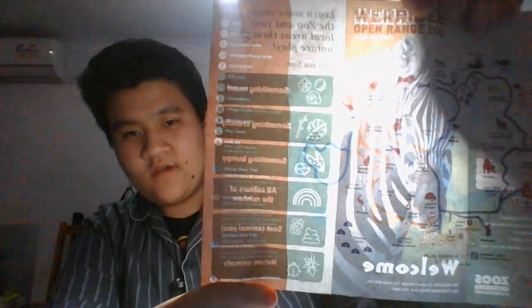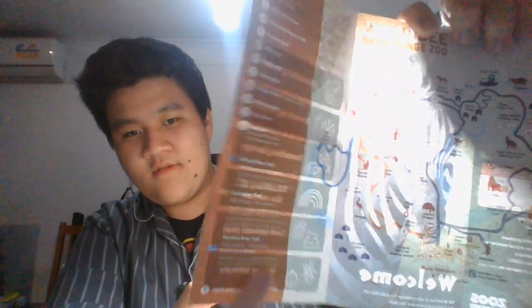There's the location and the labels. Those are the ones for the locations. There's the African river trail, the Australian trail, the Werribee river trail. There are different maps on the river — it tells you the river, the platform, and the billabong. There are a lot of things you can go to and a lot of fun activities to enjoy.